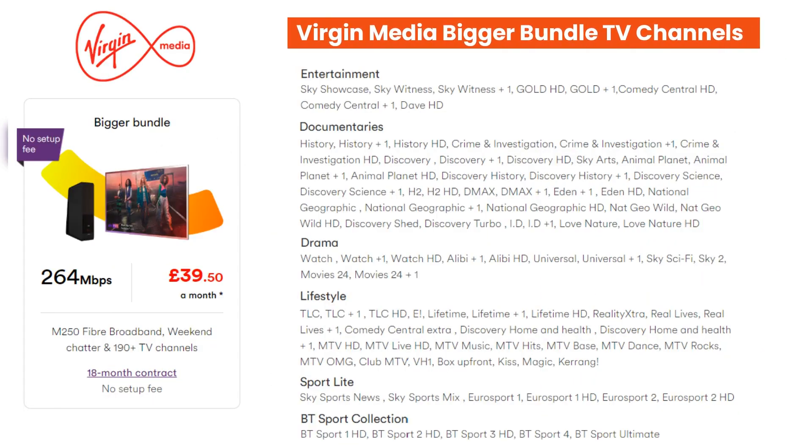Next up is Virgin Media. Virgin Media has the widest range of broadband and TV packages — there are too many to list on one slide, so a link to all their packages can be found in the description. The best Virgin Media broadband and TV deal this week is the Bigger Bundle package. This package comes with ultra-fast 264 Mbps broadband and over 190 TV channels which include BT Sport and various Sky channels. A phone line which includes free weekend calls to UK landlines is also included — all that for just £39.50 per month on an 18-month contract. Just the broadband alone is worth more than that.